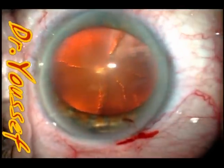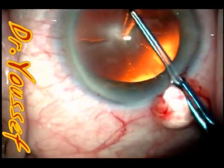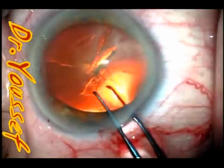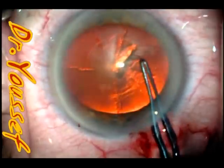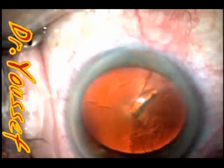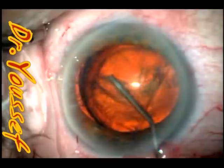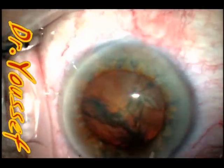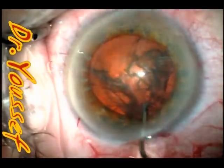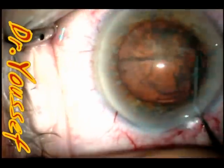We made the two main incisions, Vitrax, capsulorexis — routine steps, nothing unusual. The capsulorexis was measured at 5.5 millimeters in diameter, and we'll see that this will help us at the end of the surgery. Routine hydrodissection, hydrodelineation, and nuclear rotation — nothing unusual so far. The nucleus rotated and hydrodissected naturally, as in regular cases.